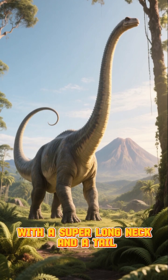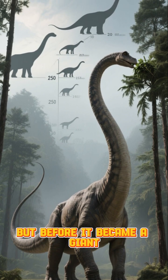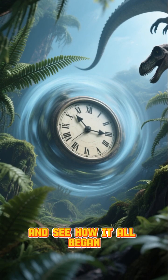Have you ever seen a dinosaur with a super-long neck and a tail like a giant whip? That's Diplodocus, one of the longest dinosaurs ever. But before it became a giant, it had a fascinating journey of evolution. Let's go back in time and see how it all began.